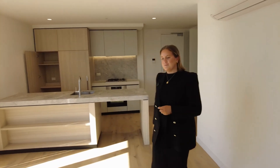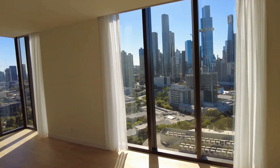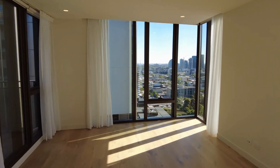But let's start the tour today in the open plan living and dining. As you can see, this is a large space. You do have floor-to-ceiling windows providing views of the city. There are sheer curtains as well as blockout roller blinds, and you've got split system heating and cooling as well.